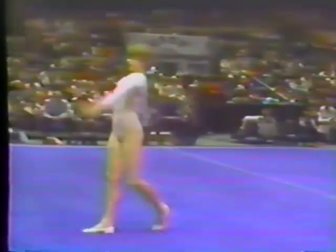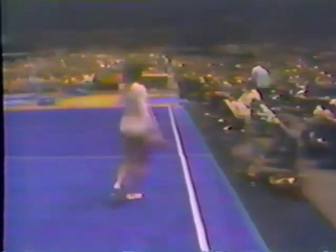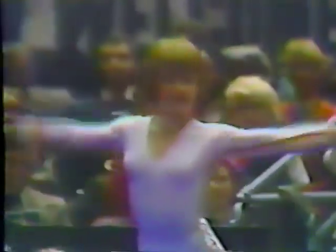You know, Jim, every tumbling run — there's about three in each exercise — it's like doing a hundred-yard dash and running it as fast as you can. By the end of the routine, you're pretty tired. Well, she stepped out of the margin there. Of course, that doesn't count in an exhibition, but it would in competition. It does in competition, but not here — it just gives her a little extra run.